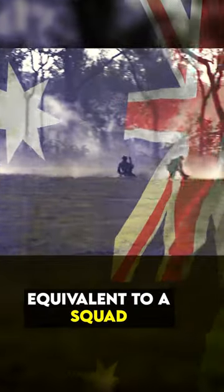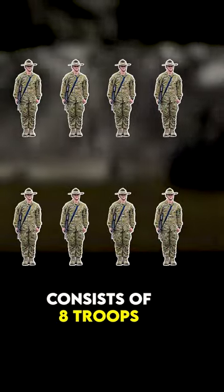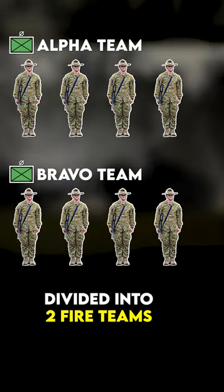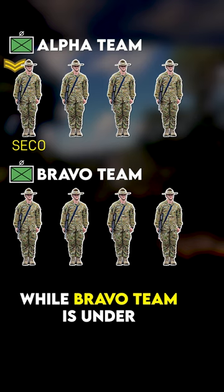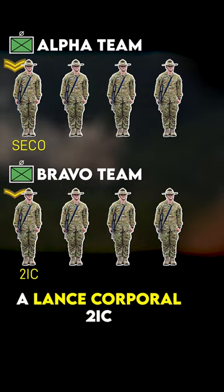The Australian Army Infantry Section, equivalent to a squad, consists of eight troops divided into two fire teams. Alpha Team is under the Section Commander, ranking Corporal, while Bravo Team is under a Lance Corporal 2IC.